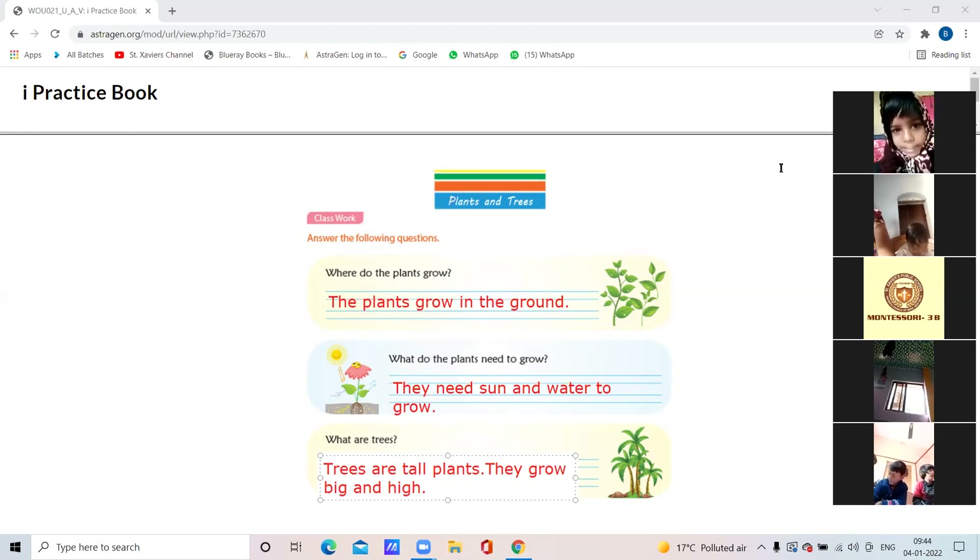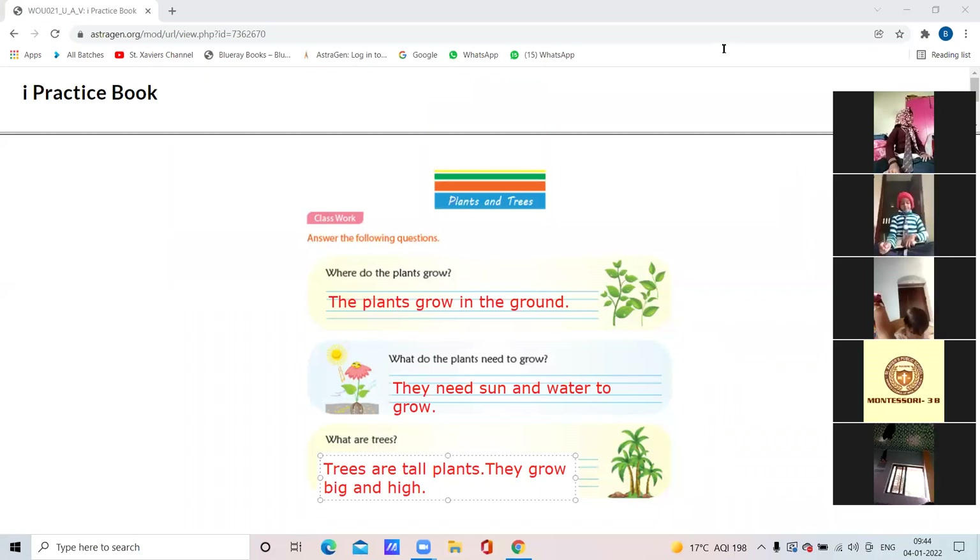Open practice book page number 66. Syna, why are you making so much noise? Open page number 66 of the practice book. Do you have the practice book? Show me — practice book volume two.